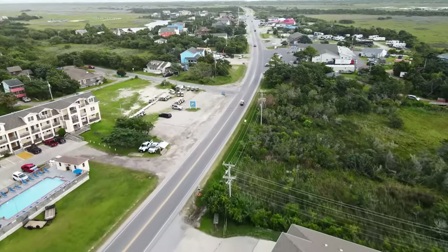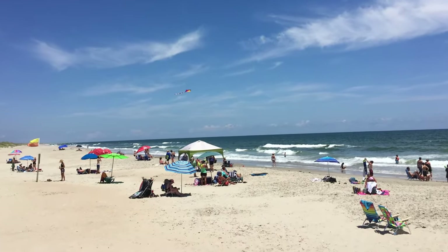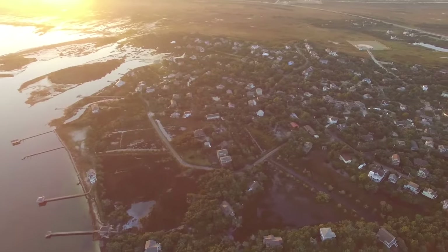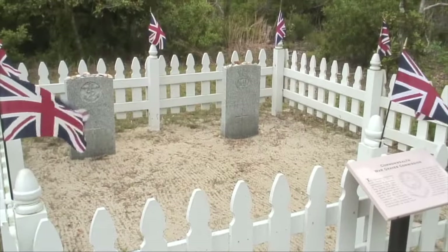Number 14, Ocracoke Island. Nestled off the beaten path, Ocracoke Island beckons with its pristine beaches, including the well-appointed lifeguard beach offering safety and amenities. Accessible solely by boat or air, this island is steeped in history, once frequented by the notorious pirate Blackbeard. A small British cemetery pays tribute to World War II soldiers, commemorated each May in a solemn annual event.